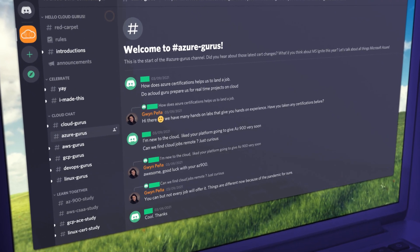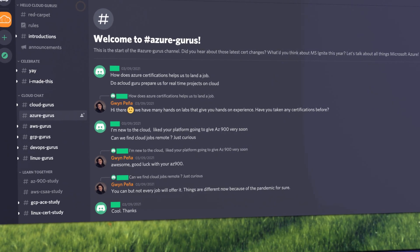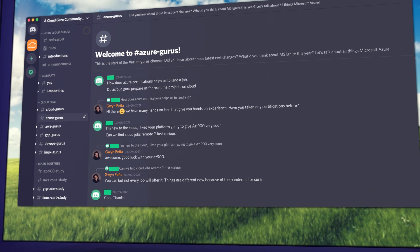Before we start, I'd like to invite you to our brand new community hub on Discord. We'll be launching study hours, office hours to chat with the ACG team, and a way for you to connect with the ACG community, including myself. An invite to the server will be in the show notes of this episode. Let's dive into some Azure news.